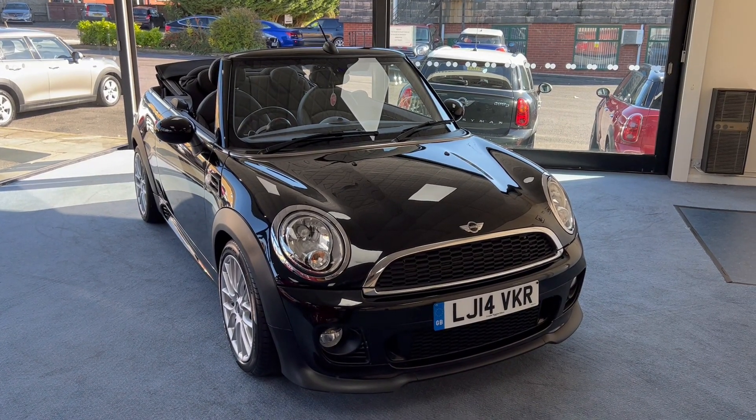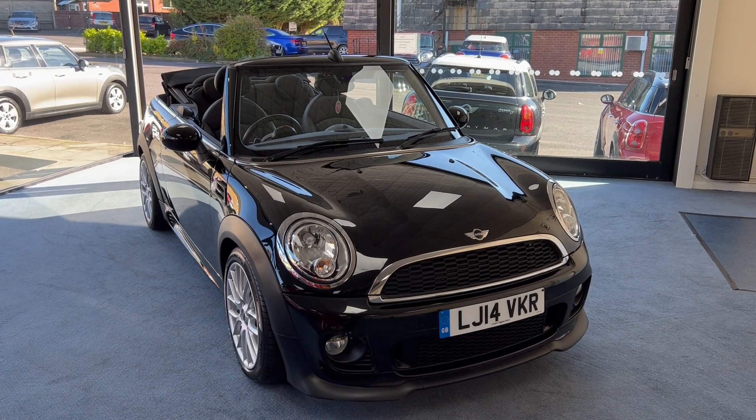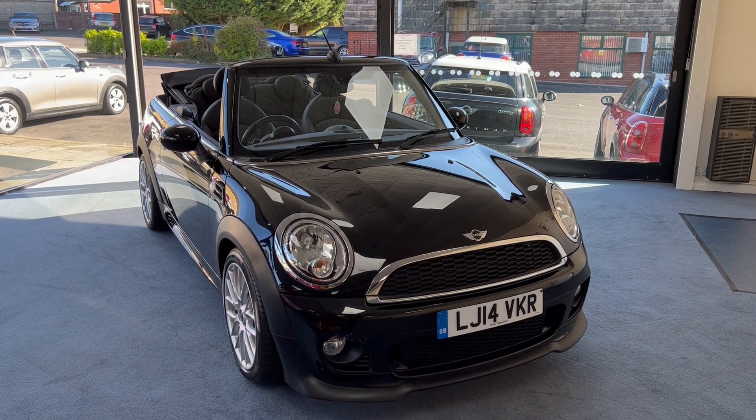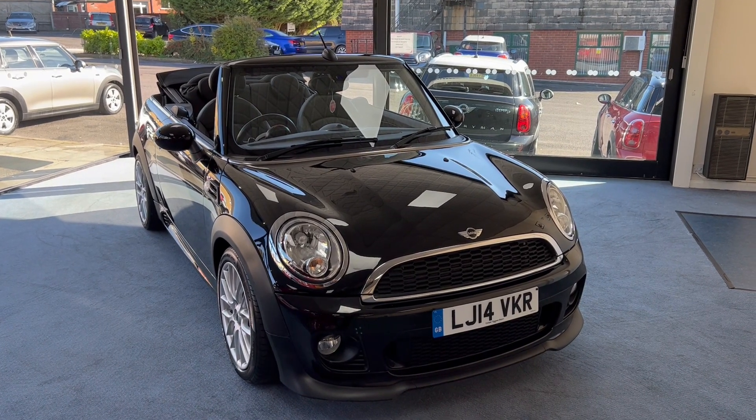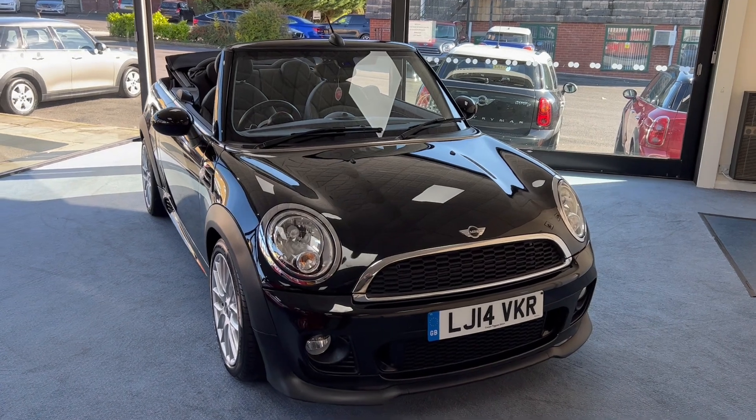The specification also includes 17-inch cross-spoke alloy wheels, full leather upholstery, and a gorgeous 3-spoke multifunction steering wheel with paddle shift control as well. So without further ado, let's have a look around, shall we?